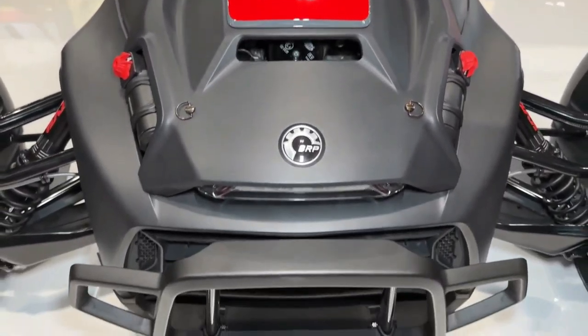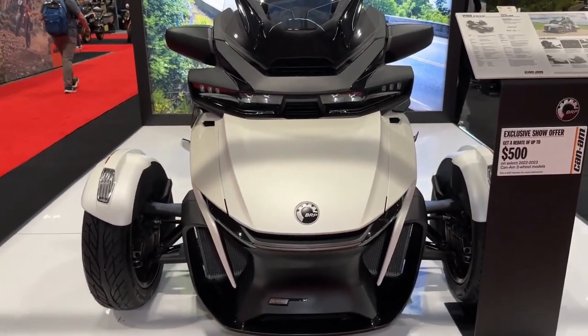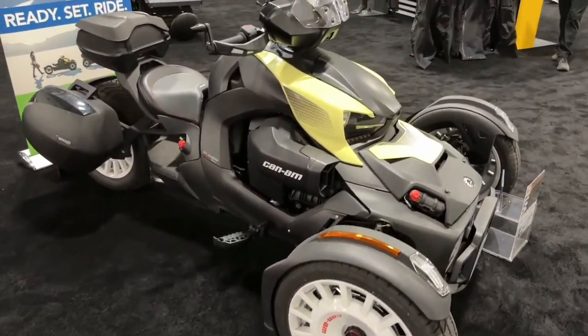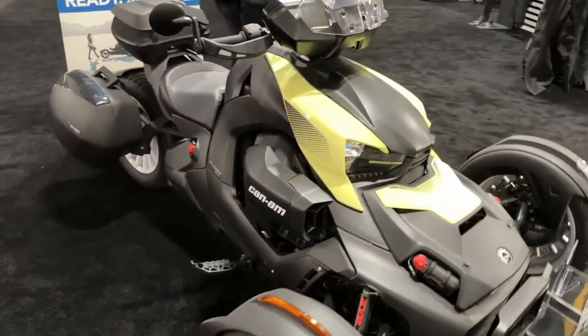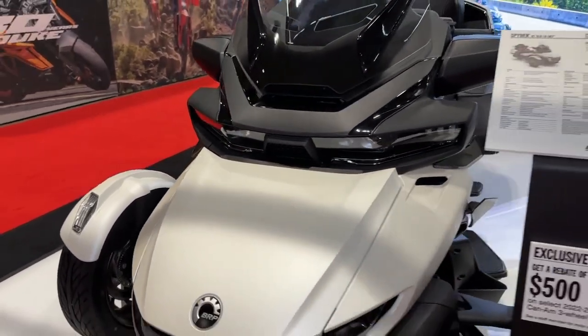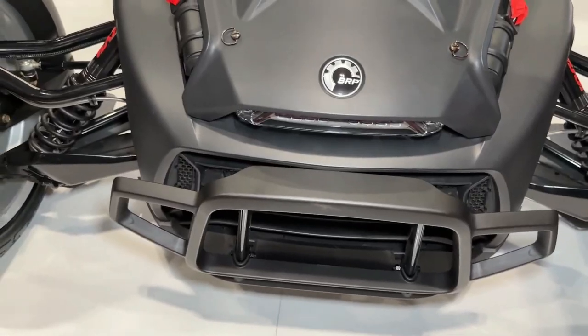The 2024 Can-Am Riker Rally is a rugged and versatile three-wheeled vehicle designed to conquer both on-road and off-road terrain with ease. Powered by a potent Rotax engine, the Riker Rally delivers impressive performance and acceleration, making it well-suited for both leisurely cruises and spirited rides.